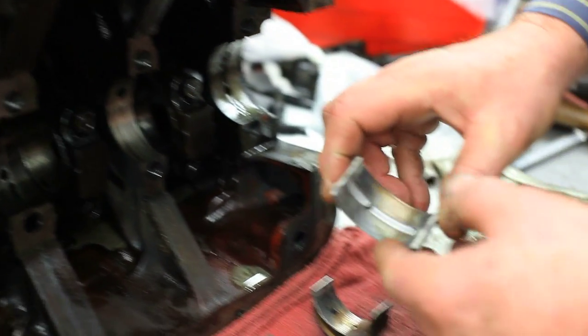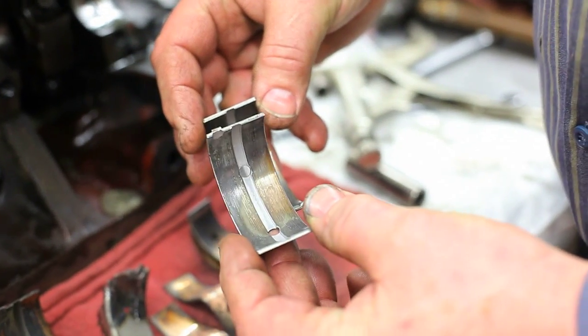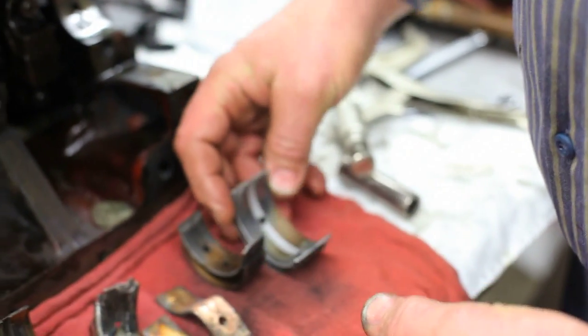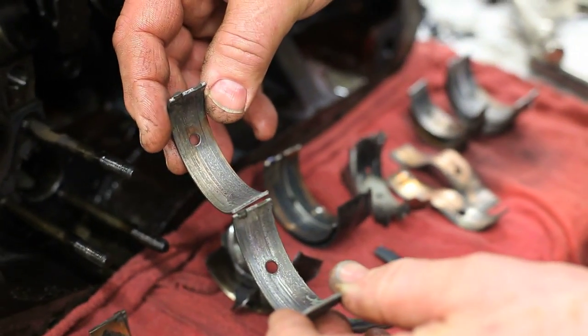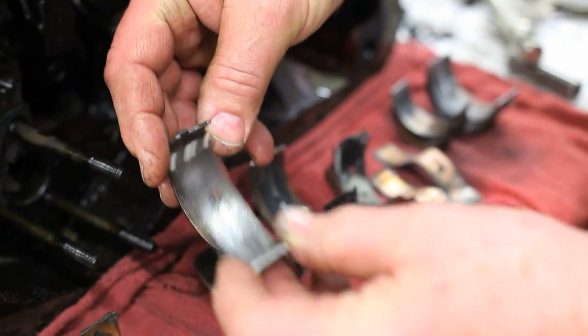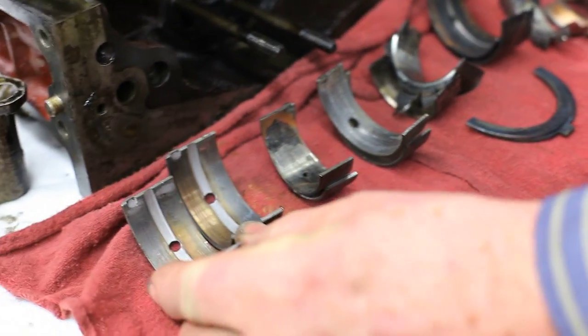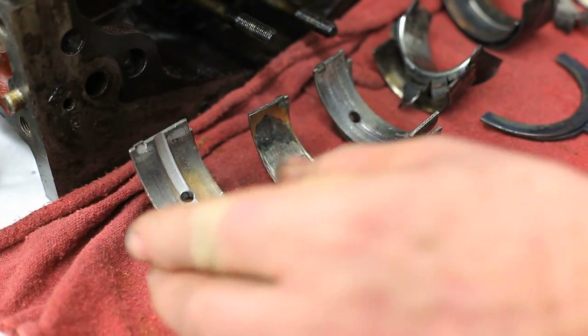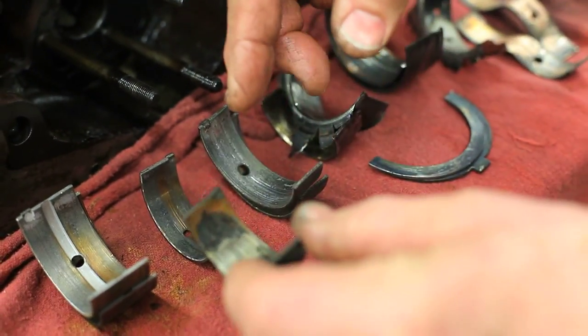The number one main bearing shows a lot of wear and coppering — that's not too uncommon. The number four shows a lot of wear and coppering. The number five main, again, a lot of wear and coppering. The number four rod — we're oil starved here. So why did this thing become oil starved? It came in and left our shop with oil, and it returned to our shop with oil.